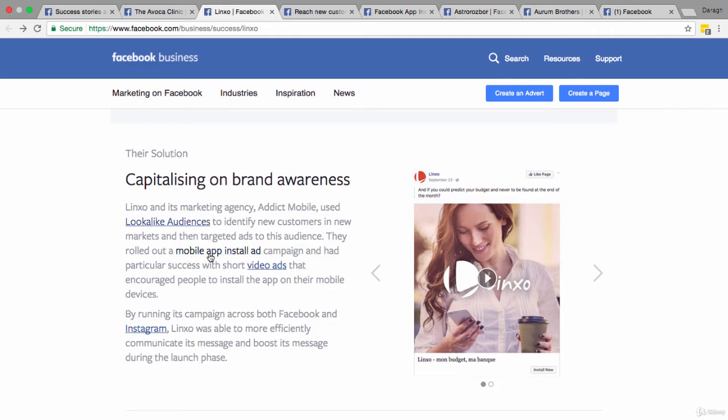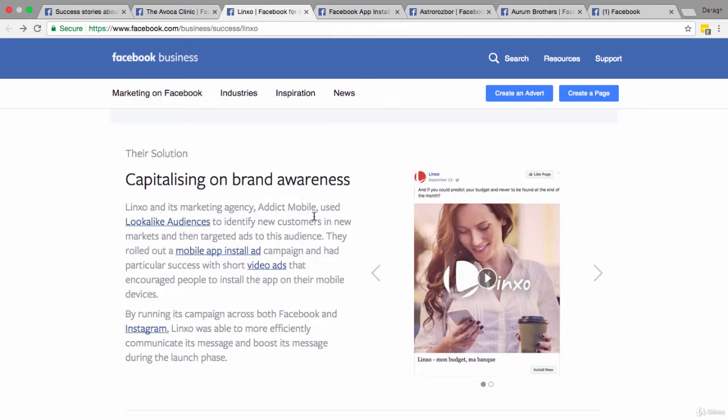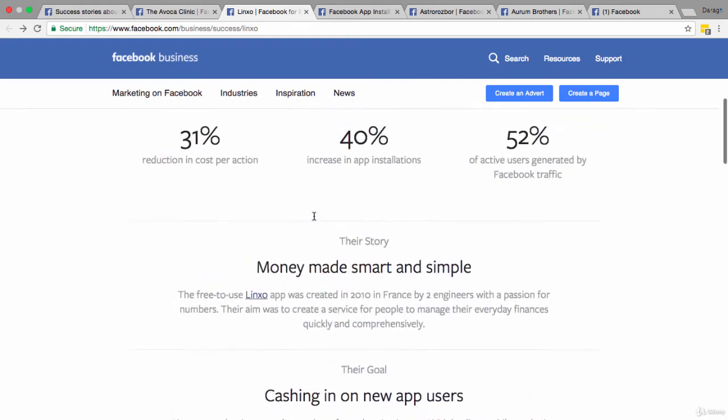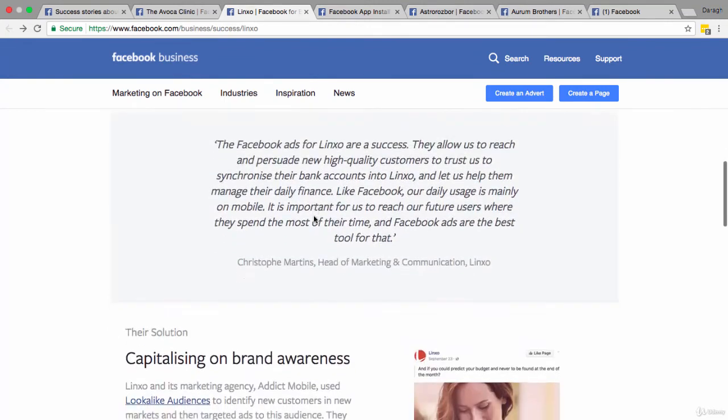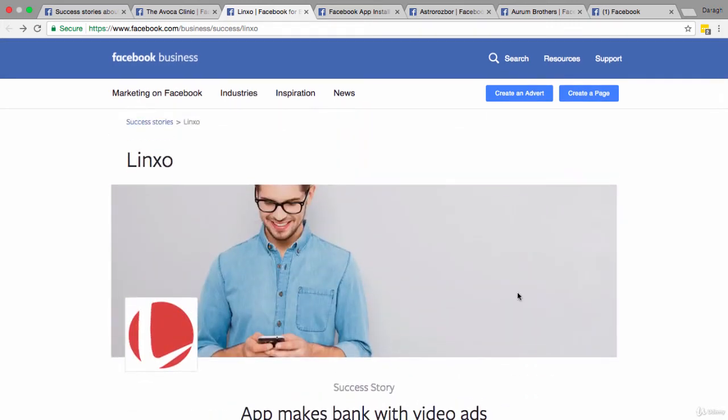They used a mobile app install ad format. When you click the Install Now button, it links directly to the App Store, Google Play, or Kindle Fire depending on your device, so people can download it straight away. Again, it's making the process seamless and removing unnecessary steps. The key takeaways are a very clear goal, an ad tailored to that goal, and leveraging lookalike audiences and mobile app install ads. Results: 40% increase in app installations and 52% of active users generated by Facebook traffic.